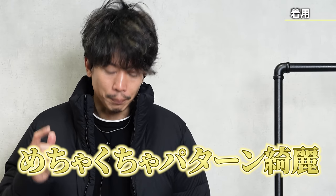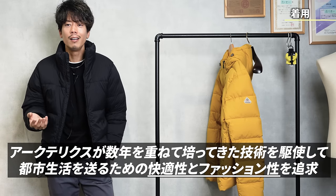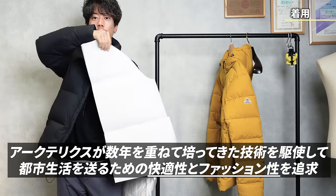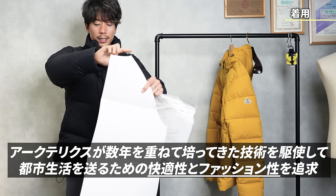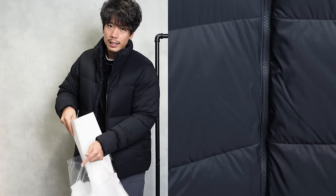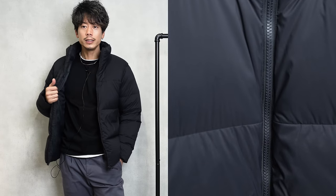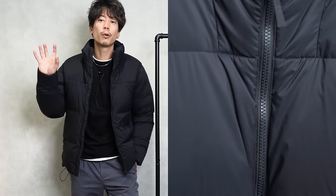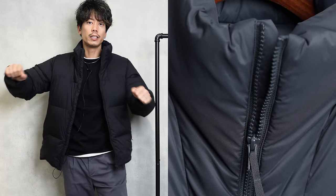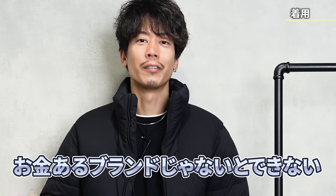What I'm saying is that the pattern is incredibly beautiful. When we say a pattern is beautiful, the pattern is this design drawing — a pattern paper. When making clothes, there is a pattern you cut to fit, and this is called a pattern. A beautiful pattern makes it so comfortable to wear. Of course the lining also matters, but it's comfortable because the pattern is good, and you can wear it without stress. This can only be done by wealthy brands.